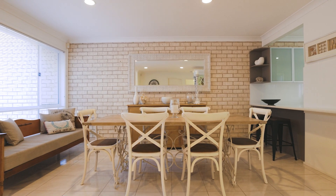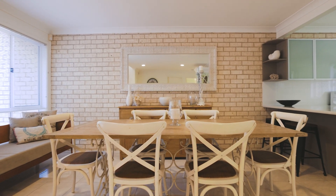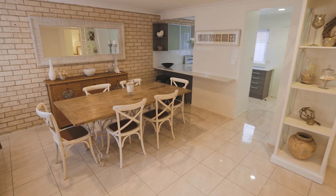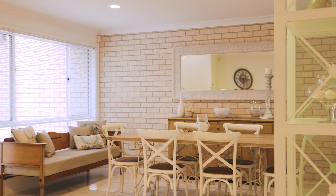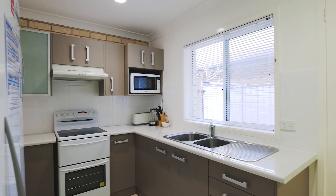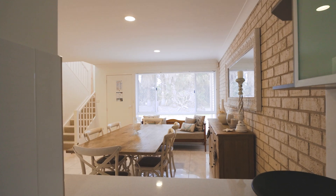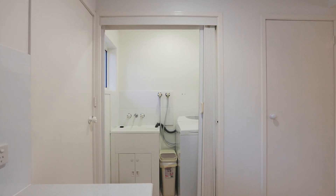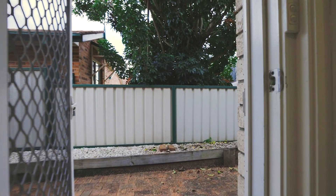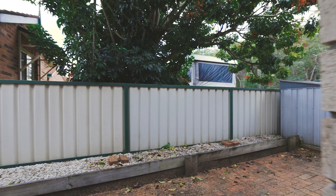Stepping inside, you enter a tiled dining and sitting area, beautifully furnished. You'll be pleased to know that all furniture within the property remains for sale. The kitchen has a modern feel, with a large window for natural light and a useful breakfast bench. There's a dedicated pantry and the laundry is close by, with easy central access from here to the rear courtyard.